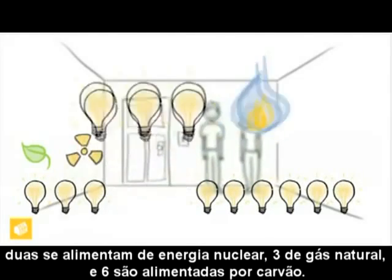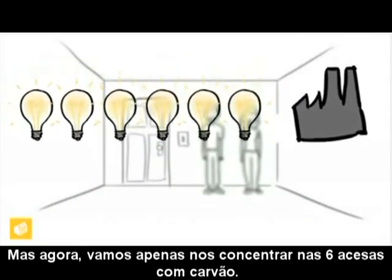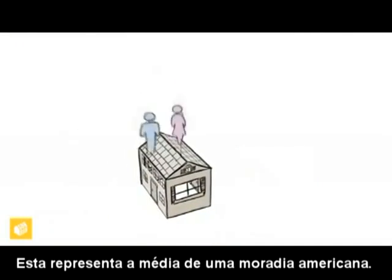Two bulbs are powered by nuclear, three by natural gas, and six bulbs are powered by coal. For now, let's just focus on the six running on coal. This represents the average American home.